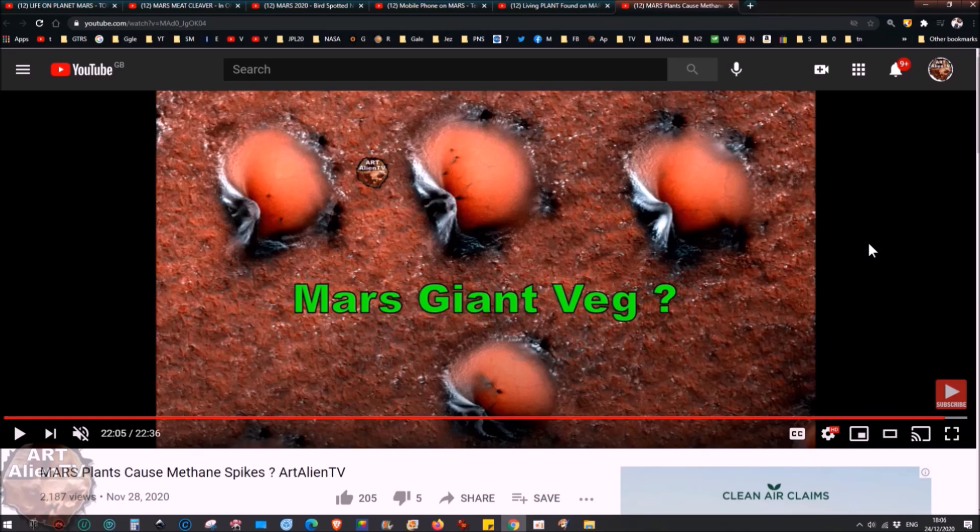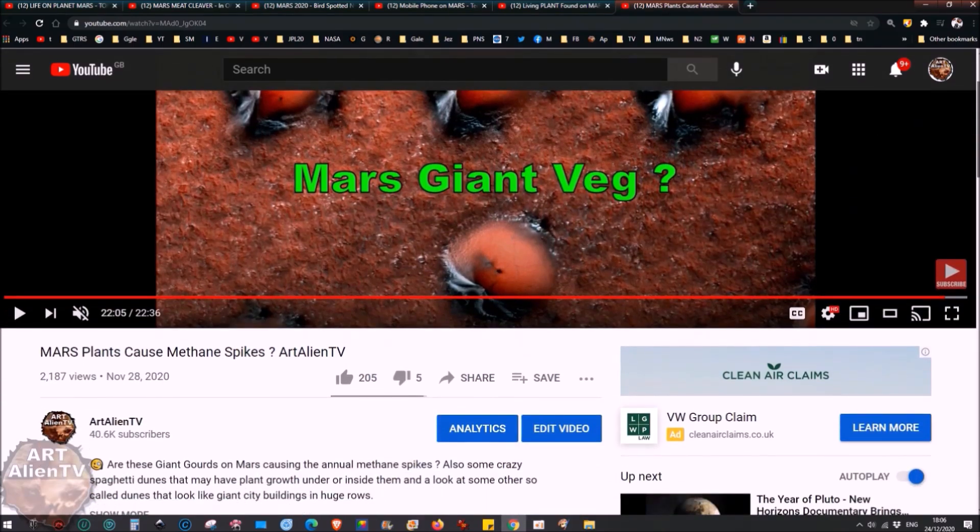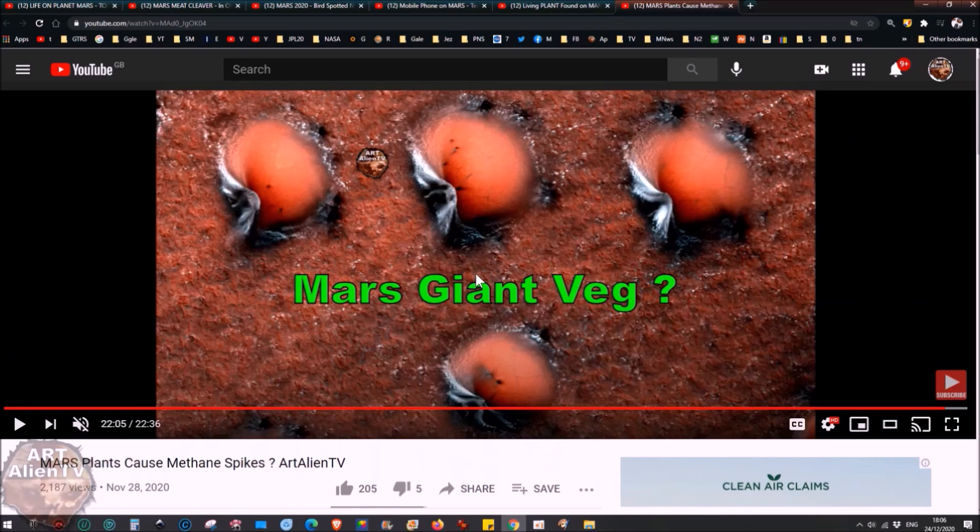Of course we're going to need some food. There are the giant gourds or giant veg that I found recently — I did a video called 'Mars Plants Cause Methane Spikes.' These are 130 meters across, so a little bit large to eat on Christmas Day, but they look Christmassy, they're nice and red. If they weren't so enormous — over 400 feet wide — they could be used as Christmas decorations. You could possibly drill into one and take some of the flesh out to eat, but there's a high possibility they're poisonous.